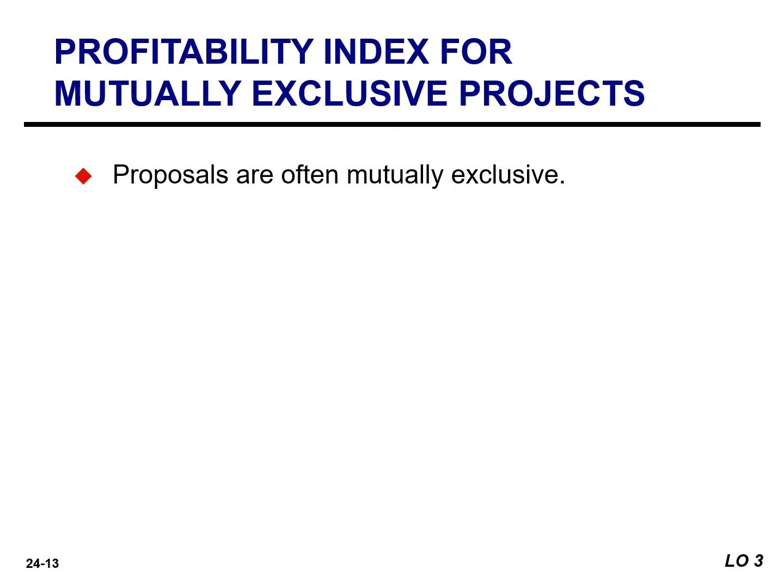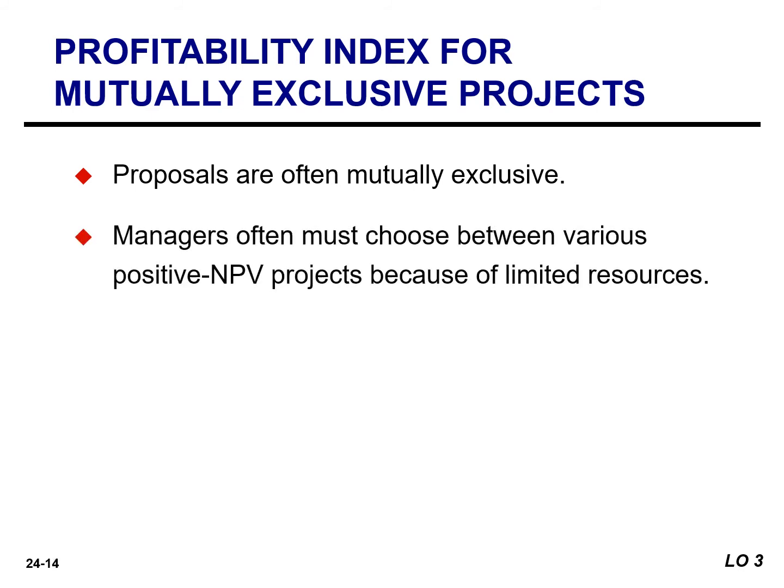In theory, companies should accept all projects with positive NPVs. However, companies rarely are able to adopt all positive NPV proposals. First, proposals are often mutually exclusive. This means that if the company adopts one proposal, it would be impossible or impractical to adopt the other. For example, a company may be considering the purchase of a new packaging machine and is looking at various brands and models. It needs only one packaging machine. Once the company has determined which brand and model to purchase, the others will not be purchased, even though they may also have a positive net present value. Even in instances where projects are not mutually exclusive, managers often must choose between various positive NPV projects because of limited resources.